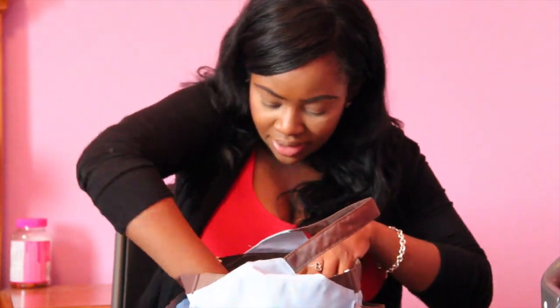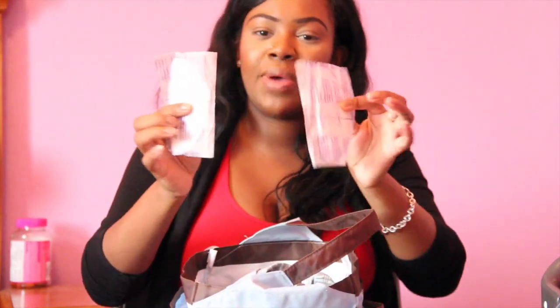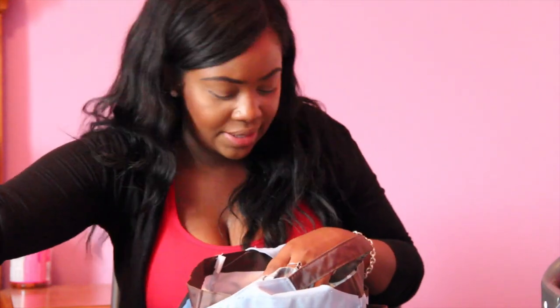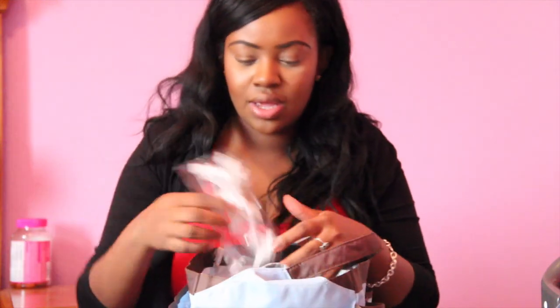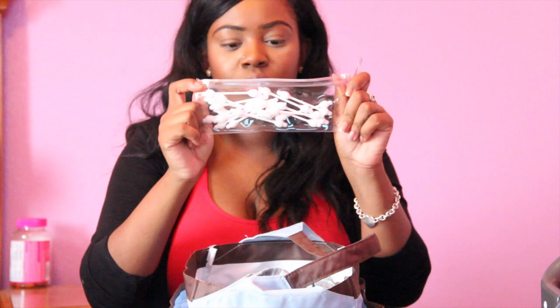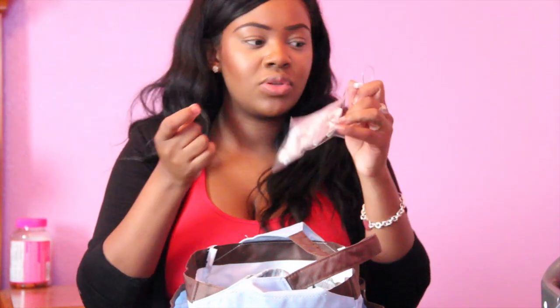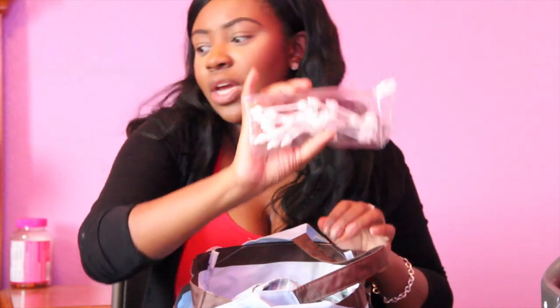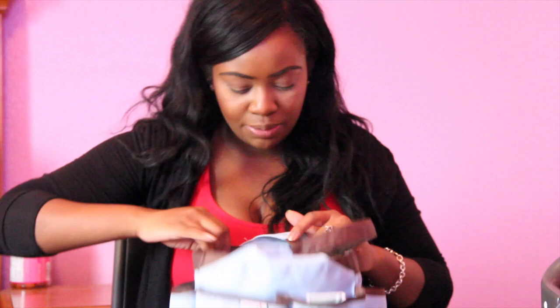I have two nipple pads in here. I do 100% breastfeed, so it's good to have a set of these handy in case I begin to leak. I also have some baby Q-tips — you never know, sometimes he gets boogers stuck in his nose and these are perfect for that or for cleaning his ears. They're multi-use.